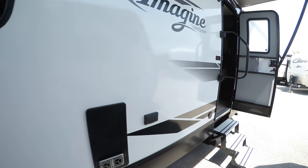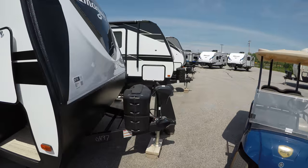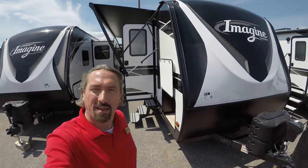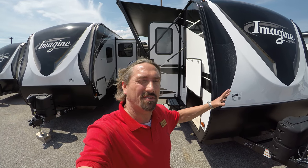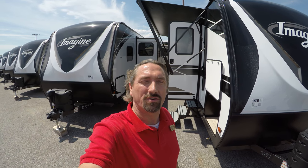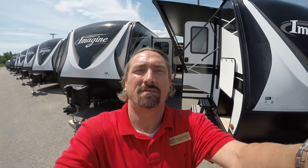So this is the Imagine from Grand Design — beautiful coach, lightweight, half ton towable. It's the 2250RK. My name is Michael Kosky with Bullion RV. If you have any questions on this unit or any of the RVs that we sell, give me a call at 218-590-1900. I'd be happy to help you. Thank you so much and have a great day.